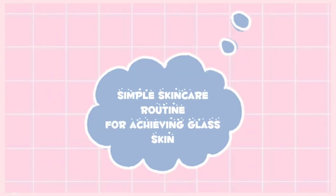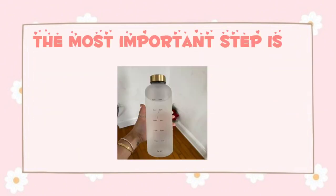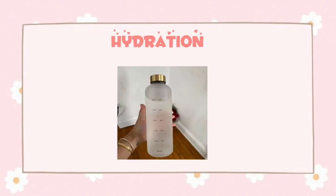Here is the multi-step skin care routine you have to follow for achieving glass skin: cleansing, exfoliating, toning, serum, and moisturizing. The most important step is hydration.